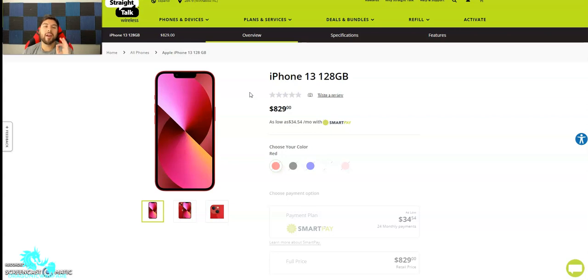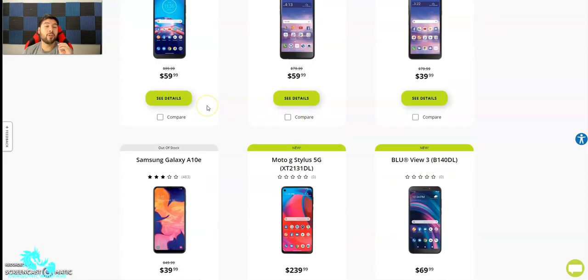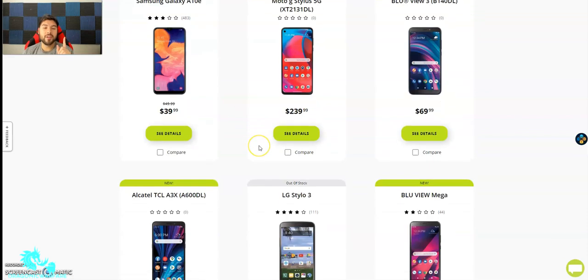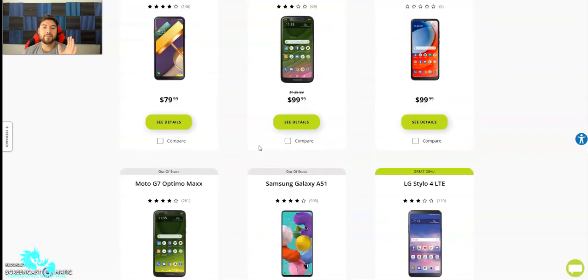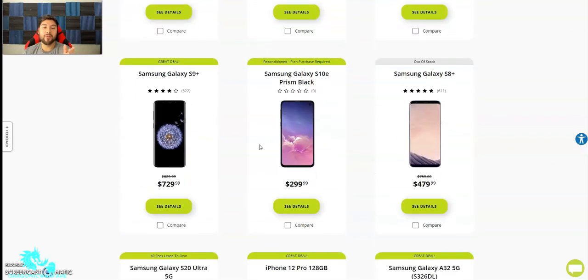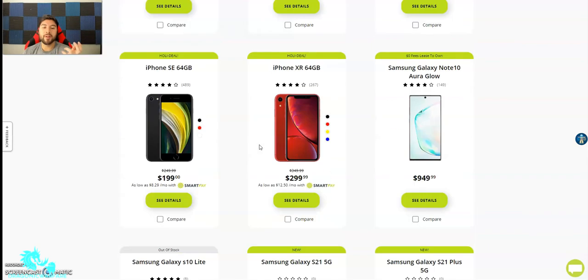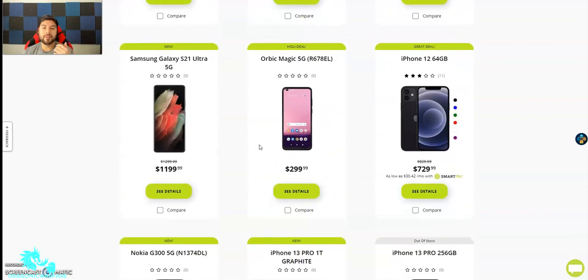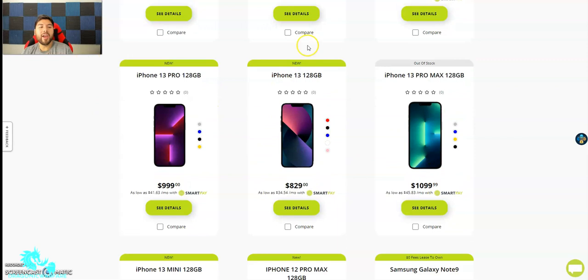To get it unlocked — this was the old policy — you had to have it for at least 12 months on the service. So you had to pay a whole year of service on Straight Talk or Total Wireless for a whole year. That's a long time, especially if you bought the phone at full price. It's a prepaid price, but because you're using it on Straight Talk's network, it's going to be locked in for that period of time. That was just an example — any phone that you buy.